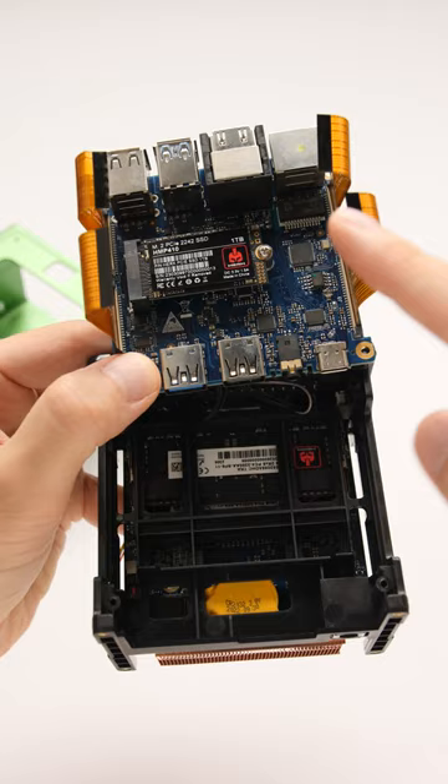I've only ever used one PC smaller than this, but that was an Intel system and it used a weak Atom processor. This one is significantly better, and once we load it up, we can see what it can do.